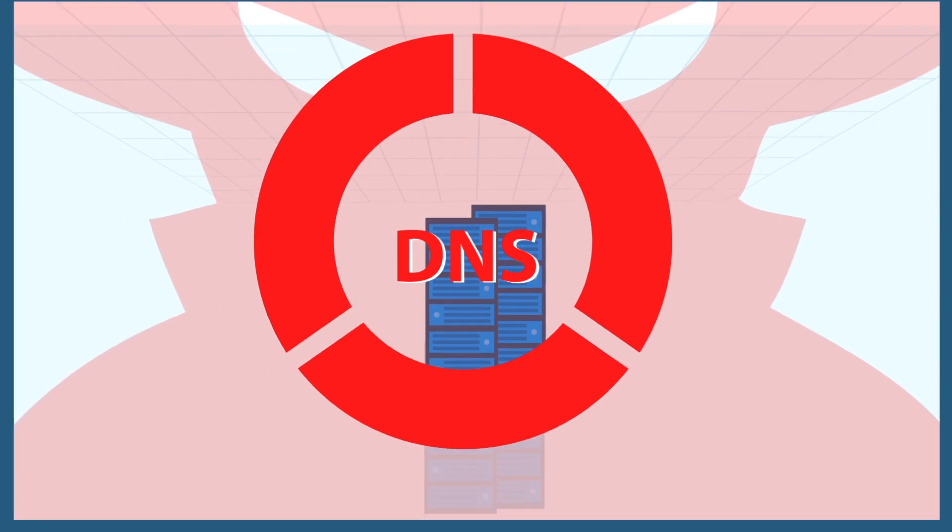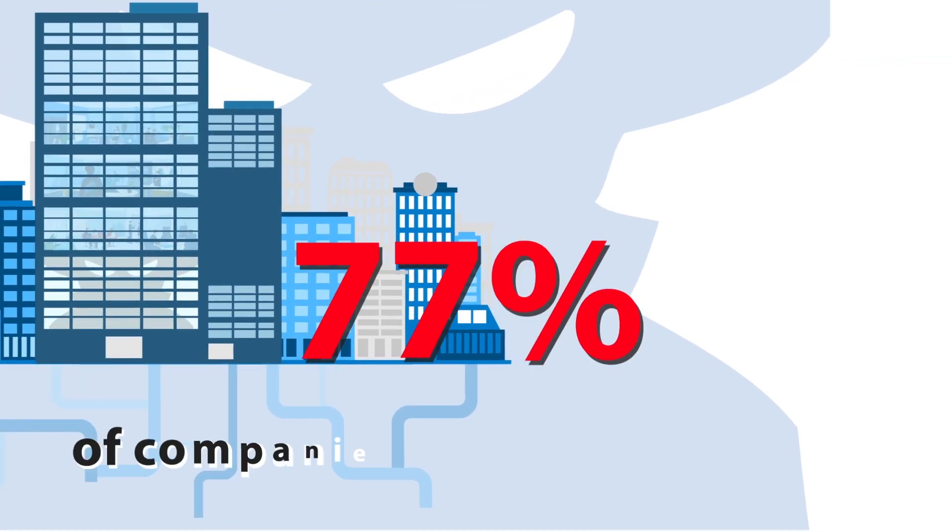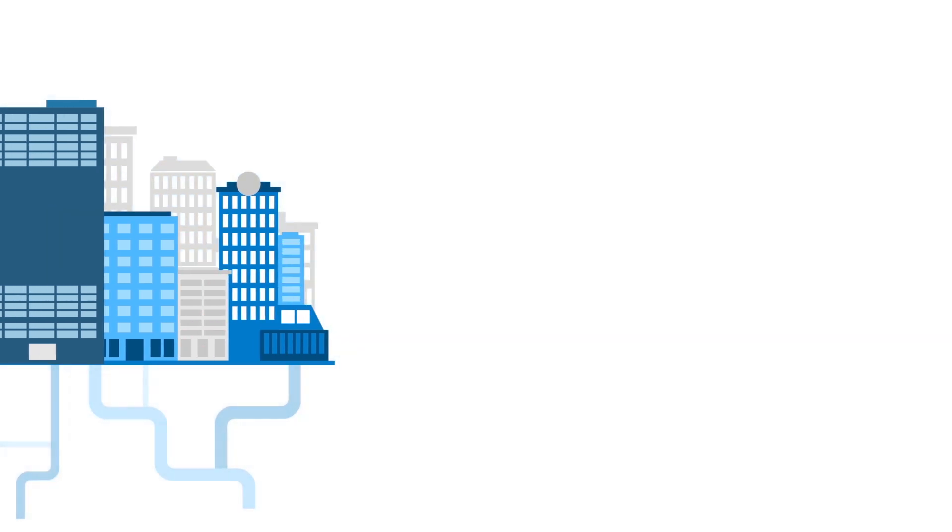The DNS service is so vital today it's become a prime target and entry point for hackers and data thieves. As a matter of fact, 77% of companies face DNS attacks and suffered irreparable damage and loss.